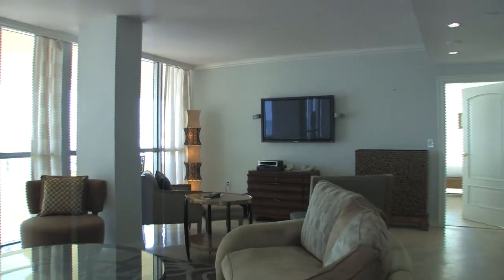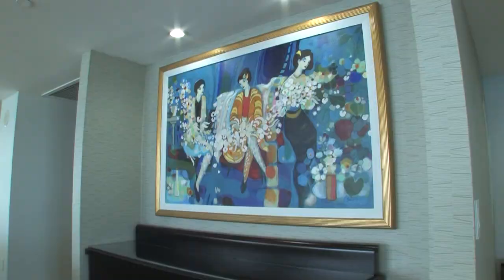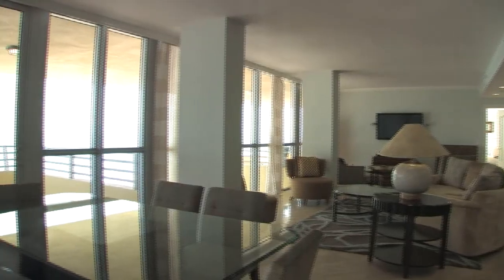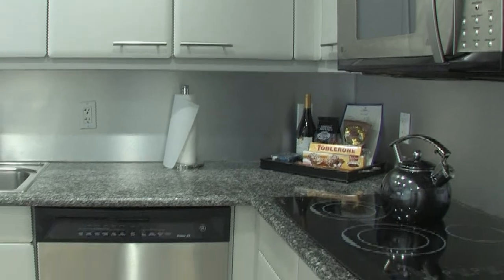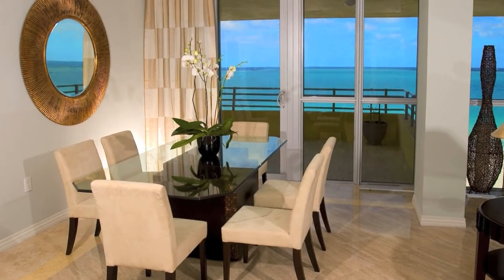This 3500 square foot duplex penthouse boasts modern decor with breathtaking floor to ceiling views of the Atlantic Ocean. The full dining room and gourmet kitchen, complete with stainless steel GE appliances, is perfect for entertaining guests.